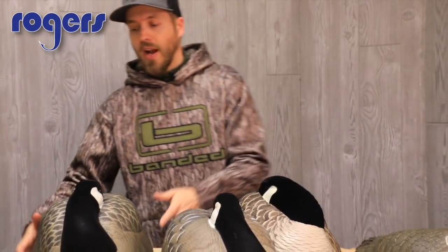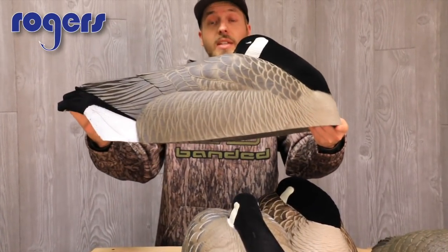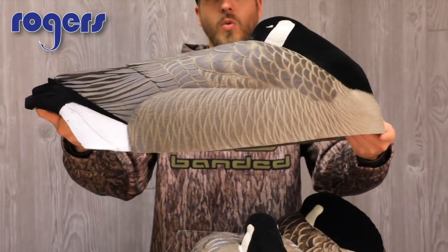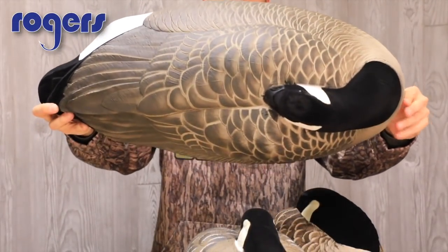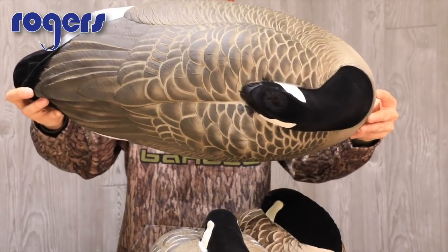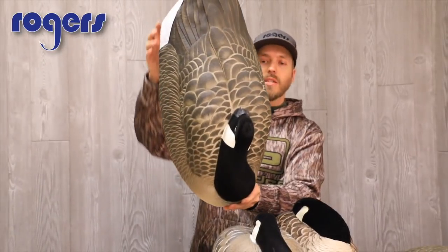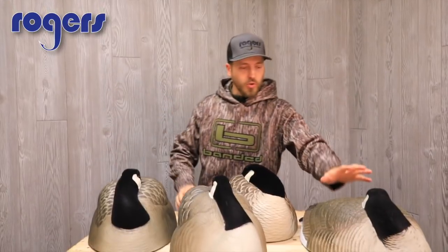Last I've got the Dakota here, which is probably the largest in size. In weight it's probably mid-range, but this shell is very, very big compared to the other ones here on the table. That's the Dakota.